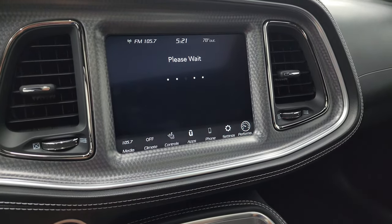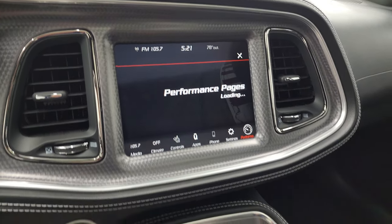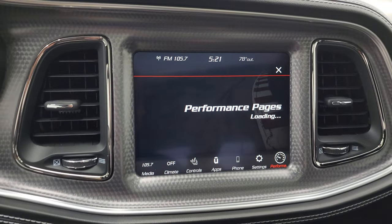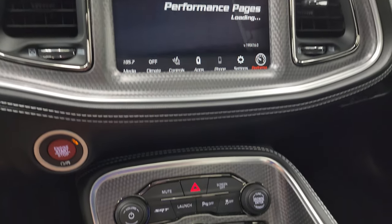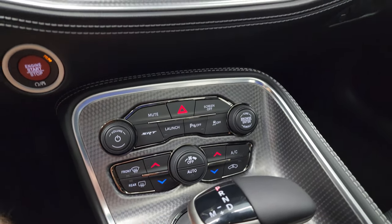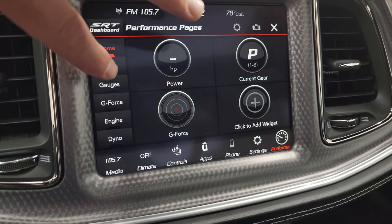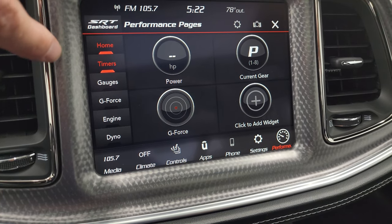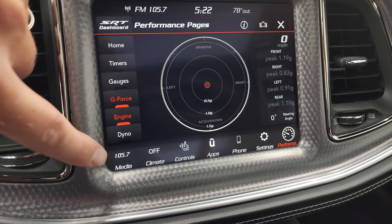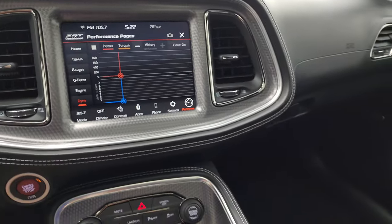I'm going to pull the performance pages up - they take a second to load. While they're loading I'll point out the machine metal finished dash and center console trim. Eight-speed automatic transmission - the Super Stock only comes with the automatic transmission. You get more tactile climate, volume, and tune controls down here, your SRT pages, and launch control. Here are those performance pages - you get your gauges, your home screen, you can change those widgets out to pretty much whatever you want. You have your timers, gauges, G-force, engine, and dyno displays.